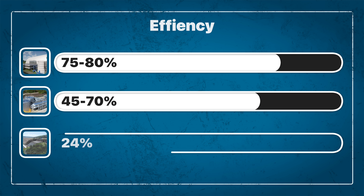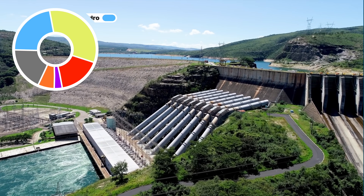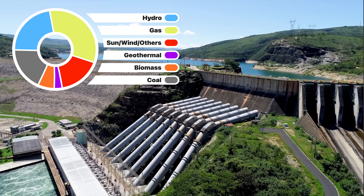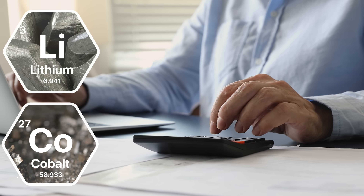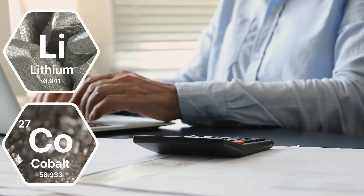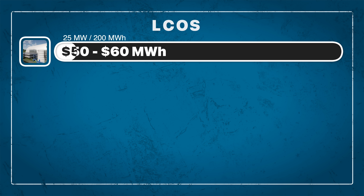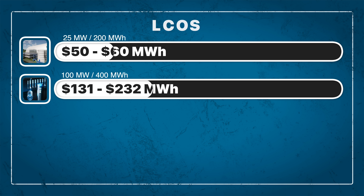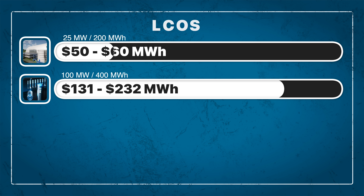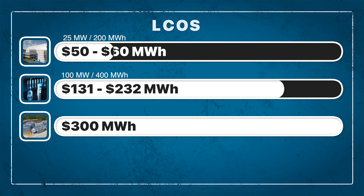These efficiency ratings compare pretty closely to pumped hydro storage systems, which can achieve around 80% efficiency. Pumped hydro currently makes up around the same percentage of Italy's grid as wind, solar, and other renewables combined. But where the CO2 battery truly shines is in cost. Since this battery uses no special equipment and no exotic materials like lithium or cobalt, the cost can be brought far below the competition, including lithium-ion batteries. According to Energy Dome CEO Claudio Spattaccini, the levelized cost of storage, or LCOS, for a full-scale 25-megawatt, 200-megawatt-hour plant will be in the range of around $50 to $60 per megawatt-hour of stored energy. For comparison, the LCOS for a 4-hour, 100-megawatt, 400-megawatt-hour lithium-ion battery system is between $131 and $232 per megawatt-hour, while compressed air storage systems can cost a whopping $300 per megawatt-hour or more.